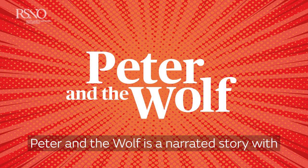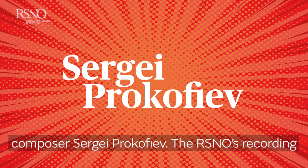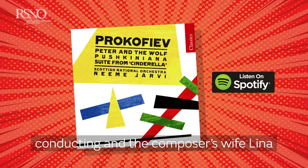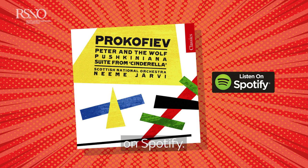Peter and the Wolf is a narrated story with music for children written by the Russian composer Sergei Prokofiev. The RSNO's recording of Peter and the Wolf with Naimi Yarvi conducting and the composer's wife, Lina Prokofiev narrating, is available to listen to on Spotify.